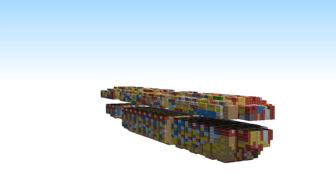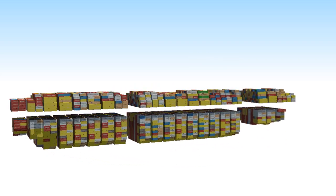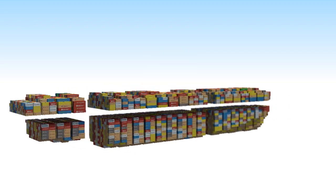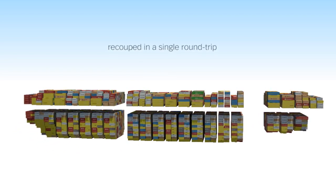This means that the cargo mix is an important factor to take into account at the design stage. Containers that can't be loaded for any reason cause a significant loss of income. Documented examples of design differences between sister ships demonstrate that money invested in an optimized solution can be recouped in a single round trip.